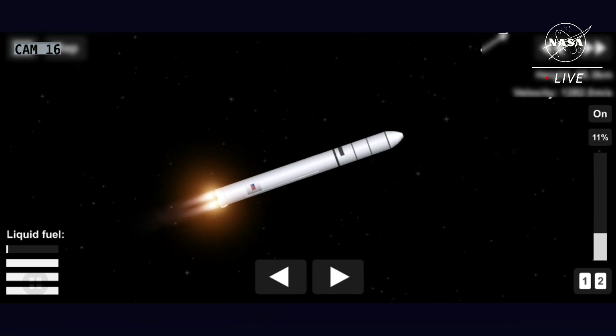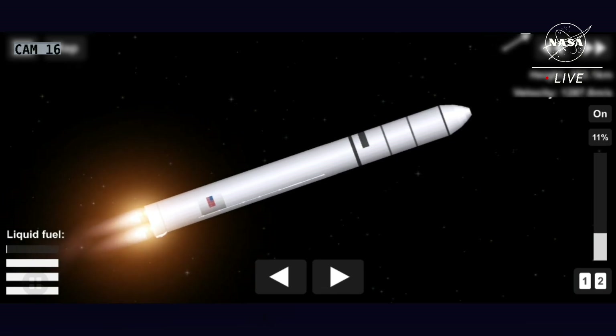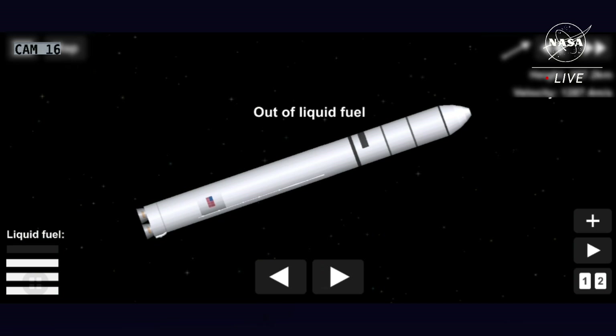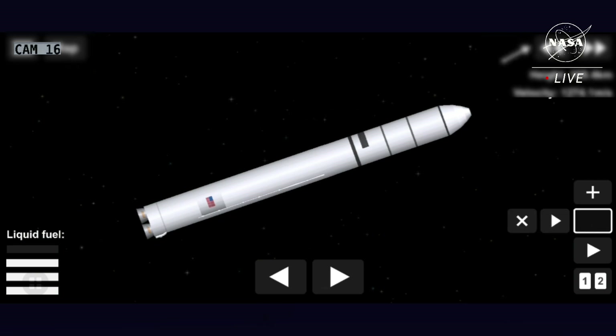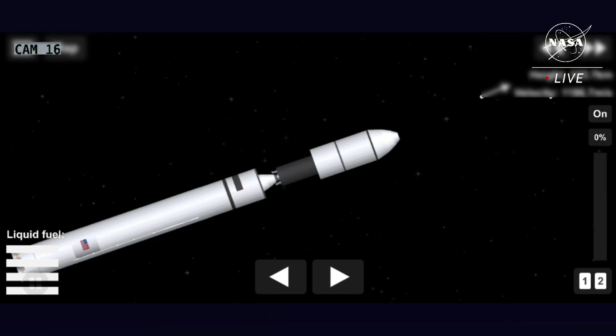Throttling down to 55%. All systems nominal. Stage 1 MECO. We have main engine cutoff. Antares entering into a coast stage. Standing by for stage 1 separation, then stage 2 ignition. Stage 1 separation confirmed. Antares is in coast phase. Attitude nominal.